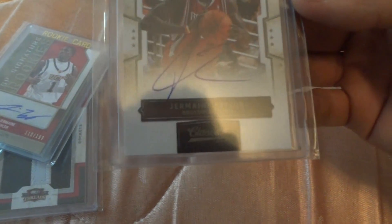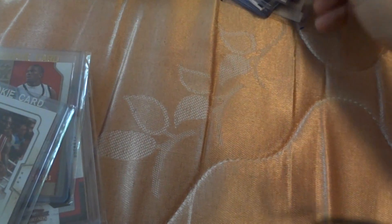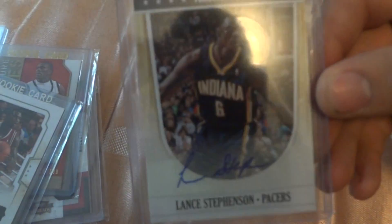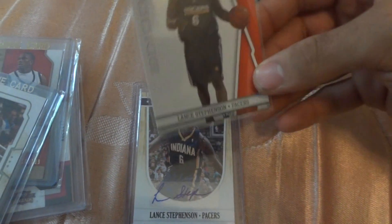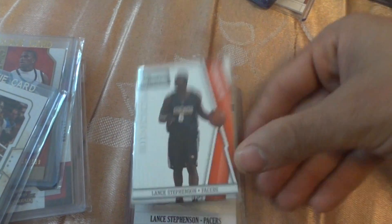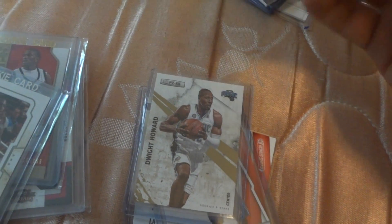This is a Jermaine Taylor on-card signature rookie. This is an NBA Hoops Lance Stephenson. This is a Bonus Shot. This is an Alfaro Amino Bonus Shot.